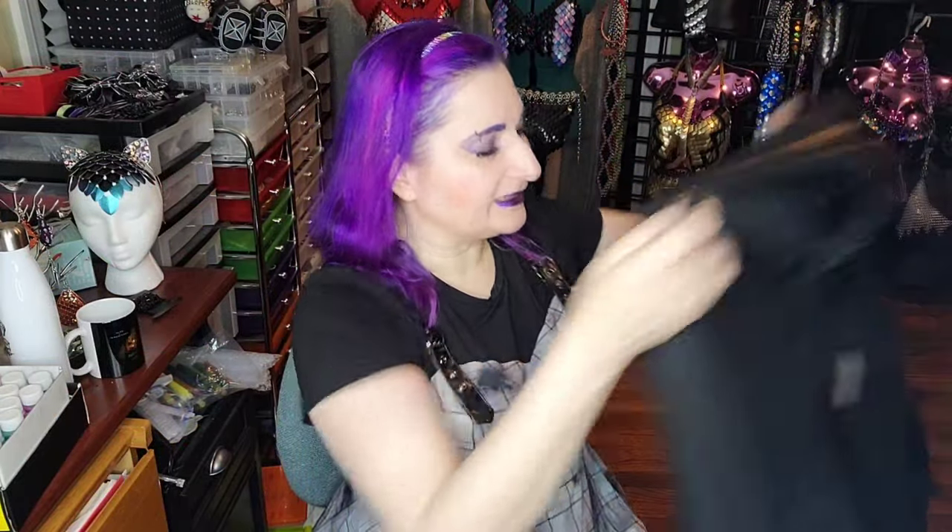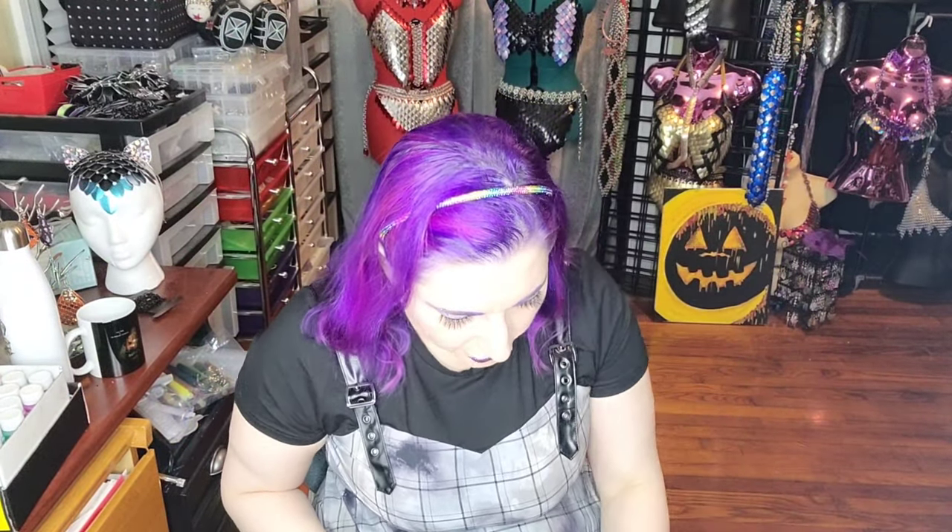It's just a mini dress, probably just above my knees. This one I did get in the extra large. My measurements for reference are 40, 33, 43.